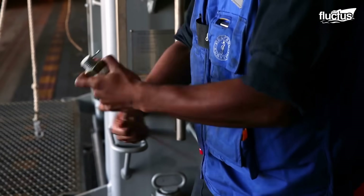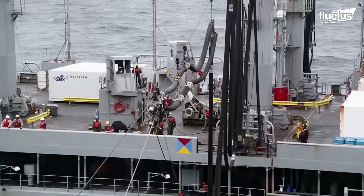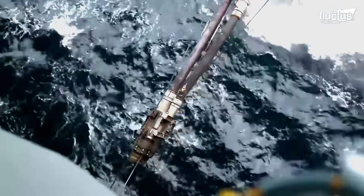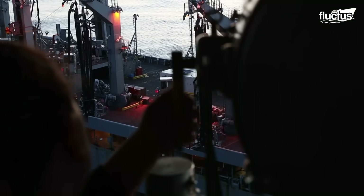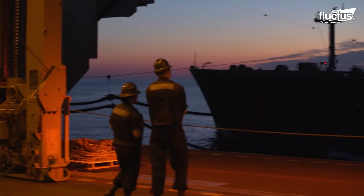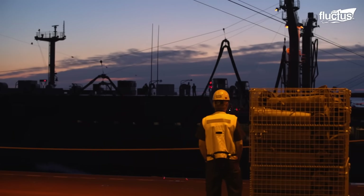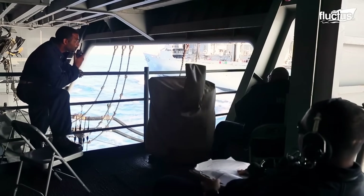First, the hoses must be sent across the line and attached to the carrier's reserve tanks. This process is often slow, and the ocean can be very unforgiving at times. Therefore, safety is of the utmost importance to crews aboard both vessels.